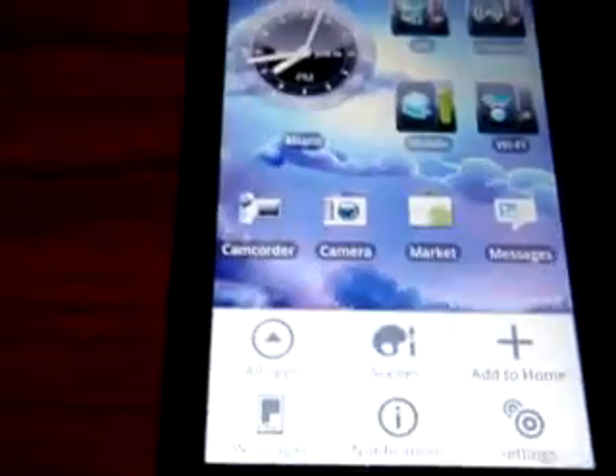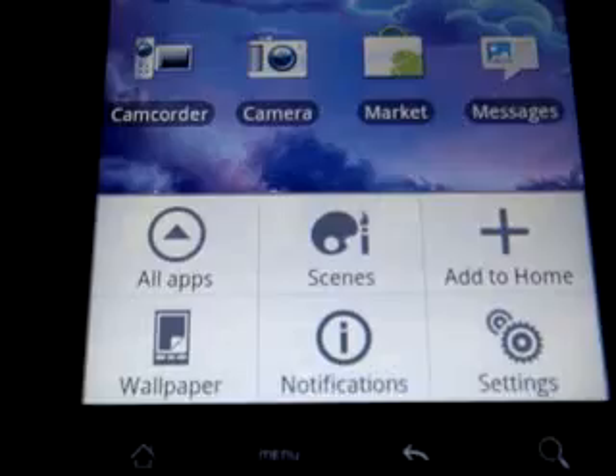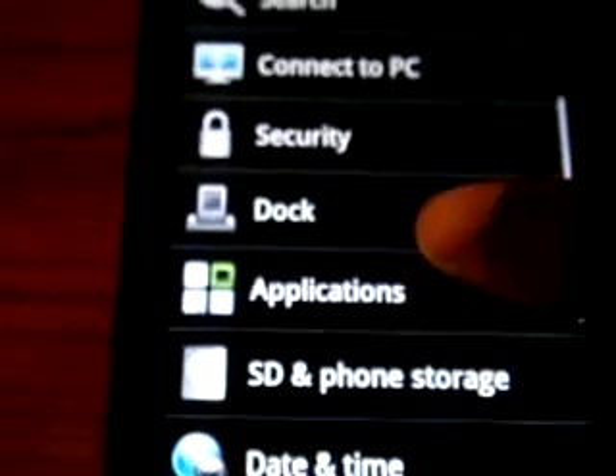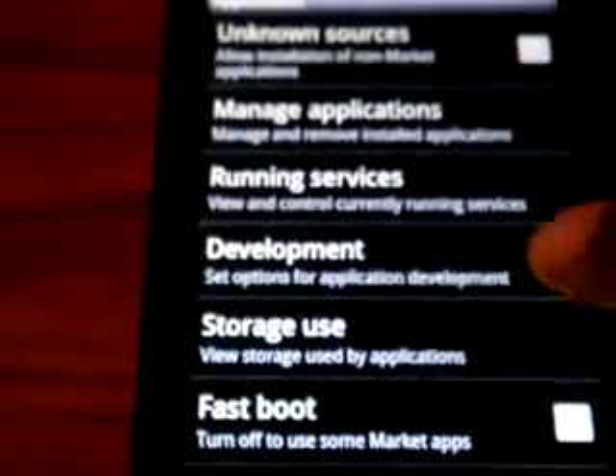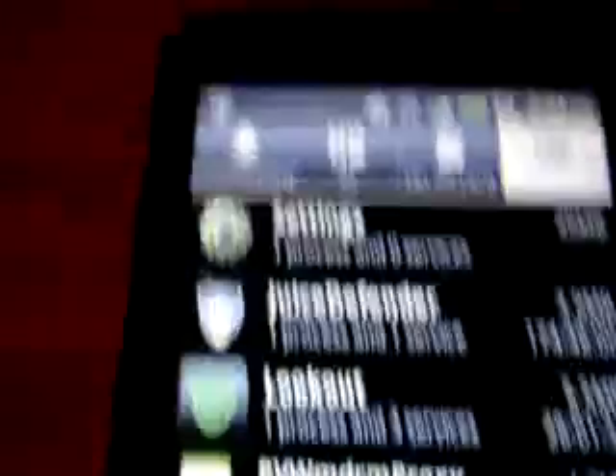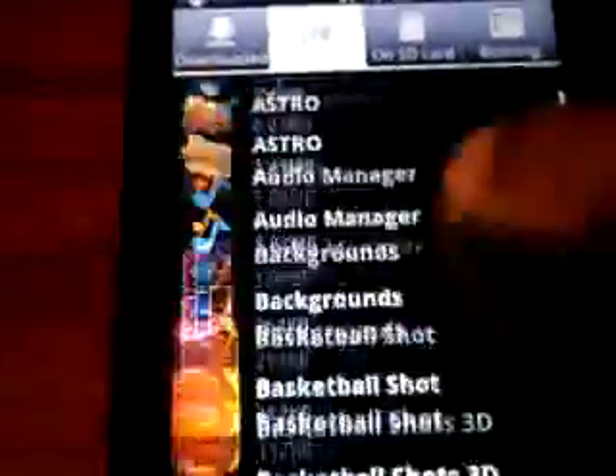So let me get into it. First you're going to go to menu, then go to settings, then go to applications, then go to running services and then all. So then you scroll all the way down to voicemail.